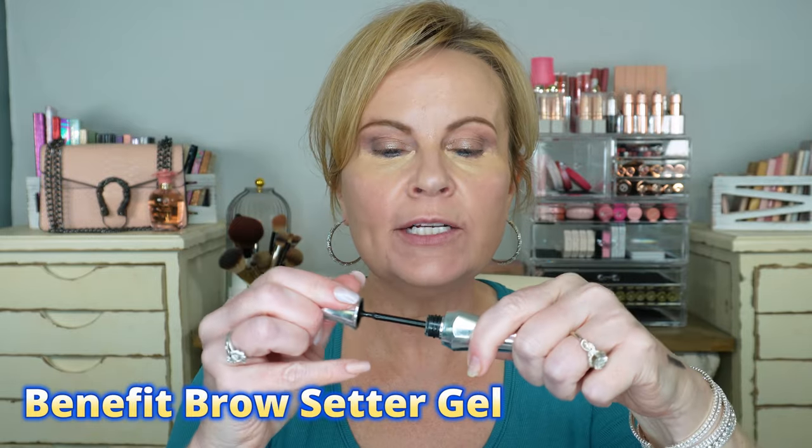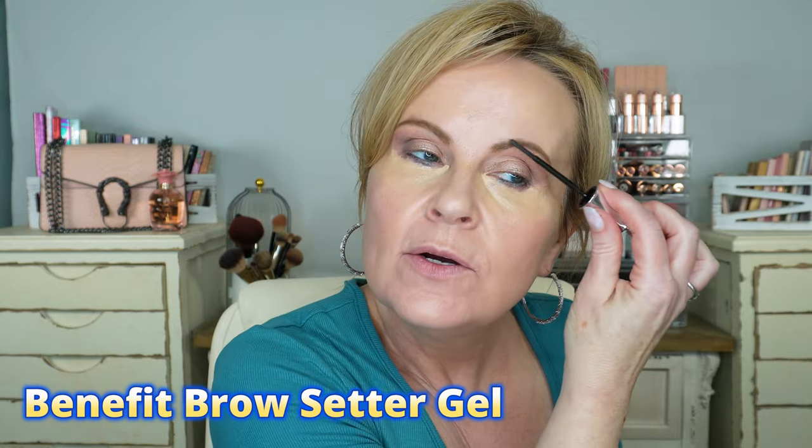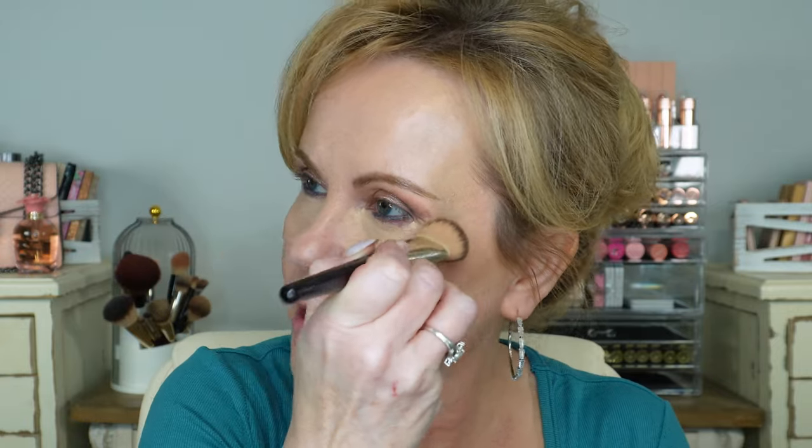I'm going to set my brows with Benefit Brow Setting Gel. This stuff holds anything in place all day long, which is awesome because I have hairs that stick straight down. Then I'm taking my BK Beauty brush and tapping out the concealer since we let it set — this makes the most pretty under eyes because I'm lifting product into the brush while getting a natural look.